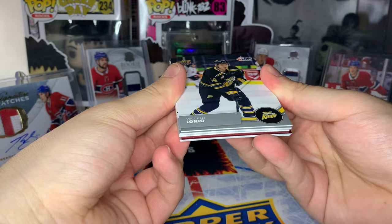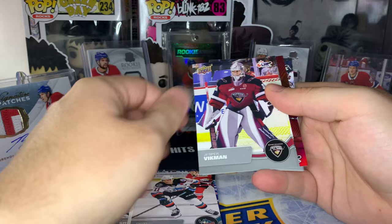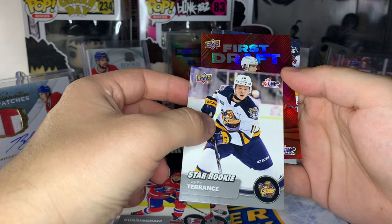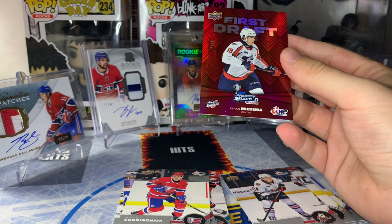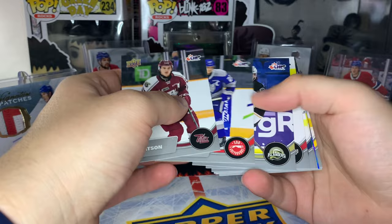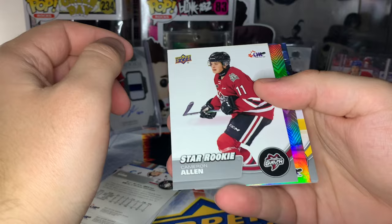Pack six - we got something red and shiny. We got a Star Rookie of Carrie Terrence and a red First Draft card of Ethan Medema numbered out of 99 - I didn't even see that at first. Nice low-numbered card there. I'm not too familiar with this player - it says he's a center, I'll have to do some research. Decent pull there especially halfway through the box. I do think Bedard's base card is a short print.